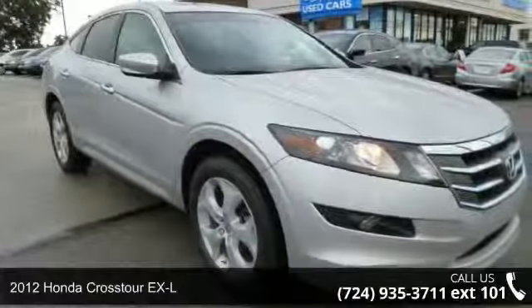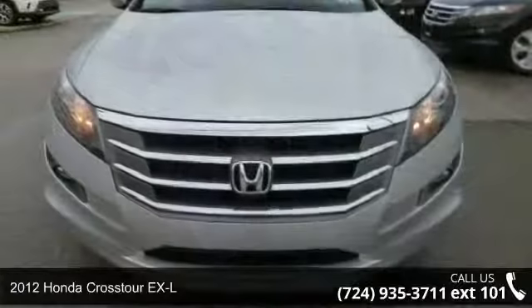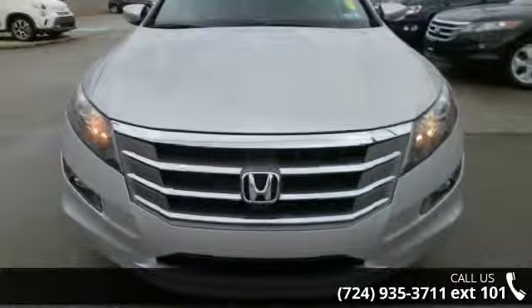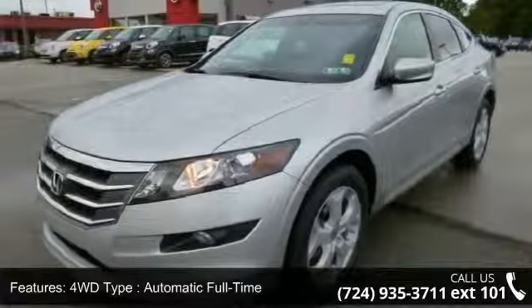Arrive in style with this 2012 Honda Crosstour XL. This may be the set of wheels you've been looking for. This vehicle comes with a reliable 6-cylinder engine connected to a smooth shifting automatic transmission.